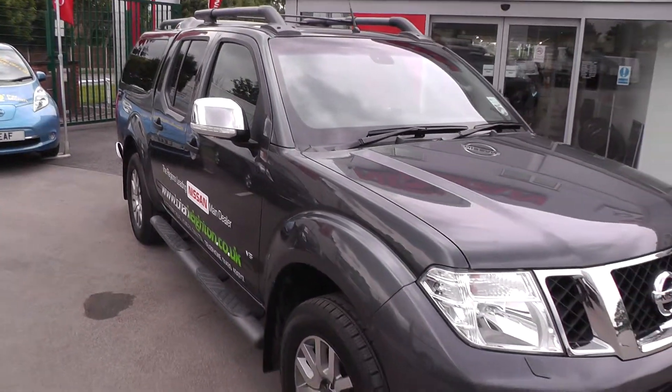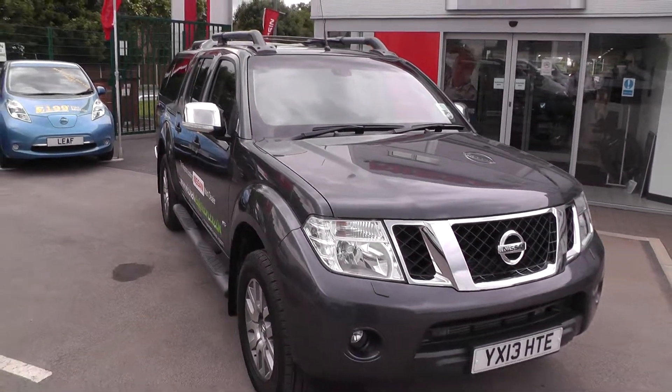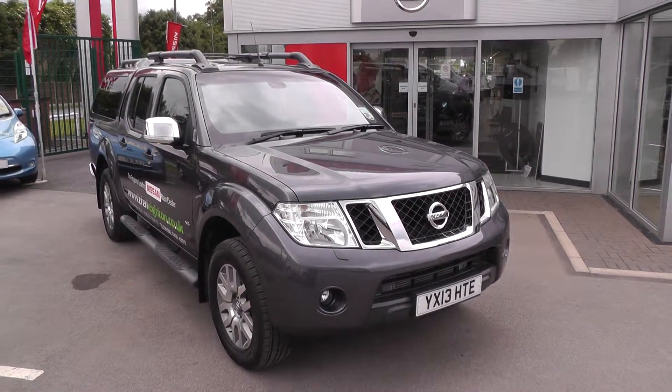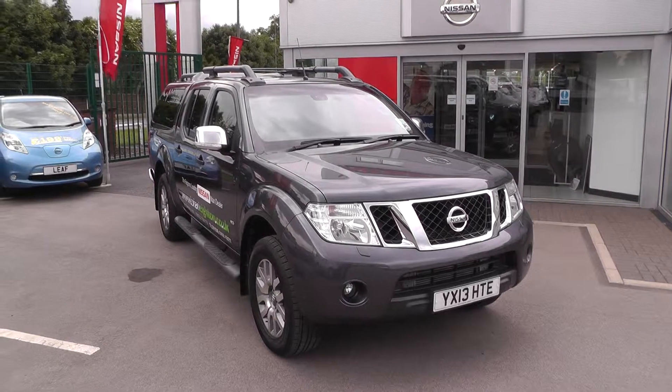Once again, thank you for viewing this Nissan Navara V6. For more information, please contact our sales team at 01430 430 717.